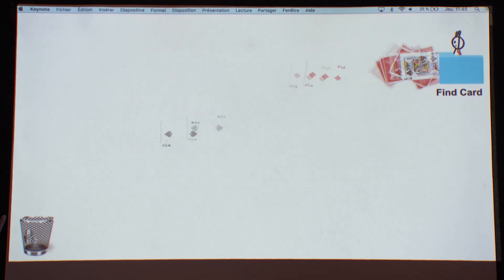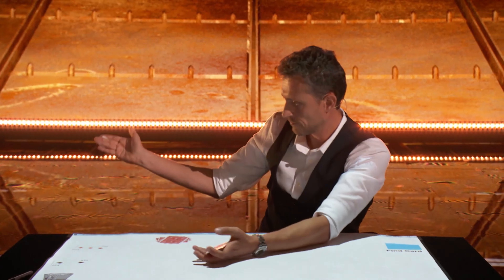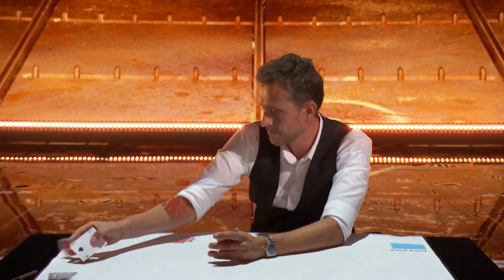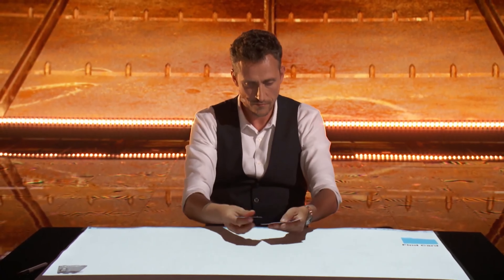A bunch of cards get thrown onto the table, and then we get this sequence where the cards are flat on the table and Nicholas is reaching over and plucking them out. If you watch this over and over, you kind of work out what he's doing — basically he's doing the back palm production. It's a bit tricky because Nicholas is reaching down and grabbing cards at an awkward angle, but all credit to him because you get to see more of him and less of a screen.